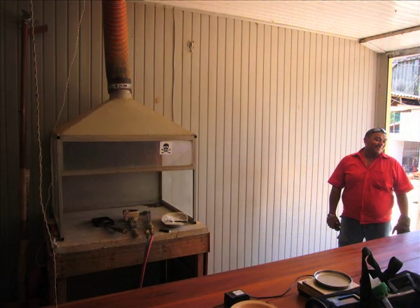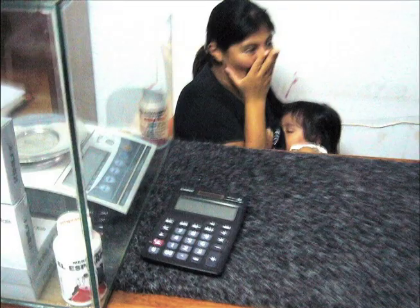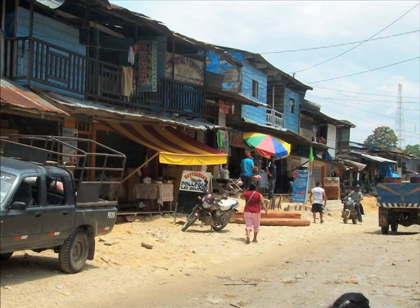Gold shops typically lack technologies to control the mercury that is routinely released by their chimneys, exposing millions of people to dangerously high concentrations of elemental mercury and emitting hundreds of tons of airborne mercury to the environment.